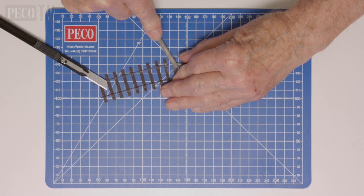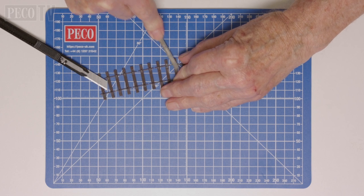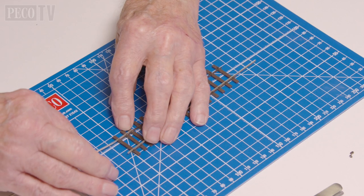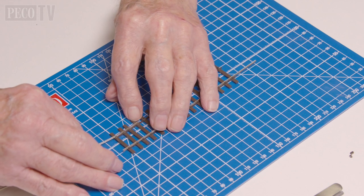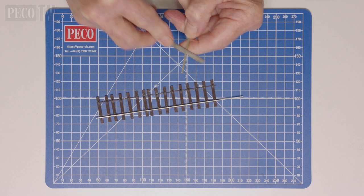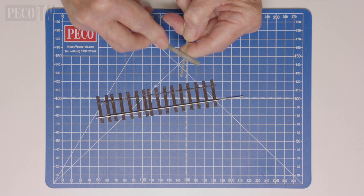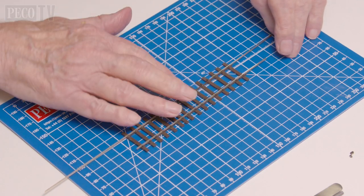Then he files the sleeper, making sure he has a flat surface. Jeff then gently slides the rail back through the chair and into position. Next, Jeff files the opposite length of rail to form a blade and then slides that into position.